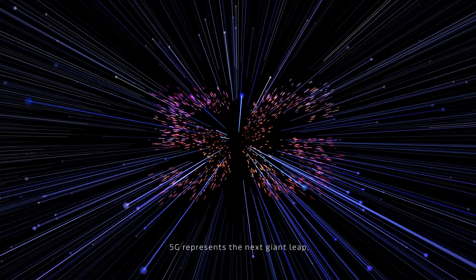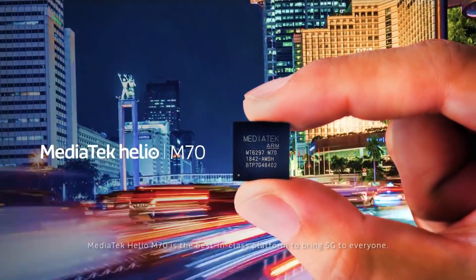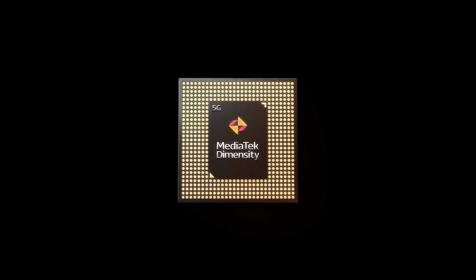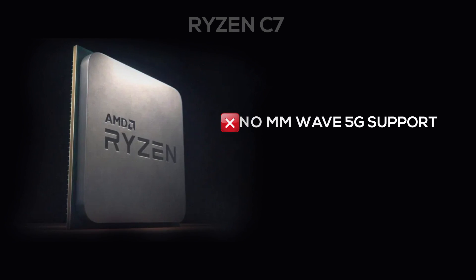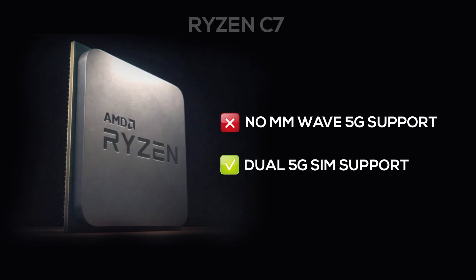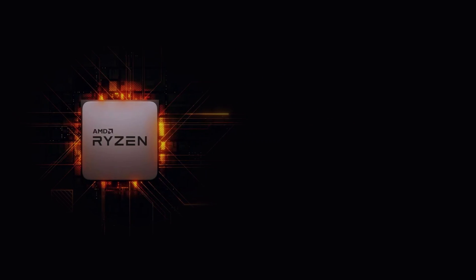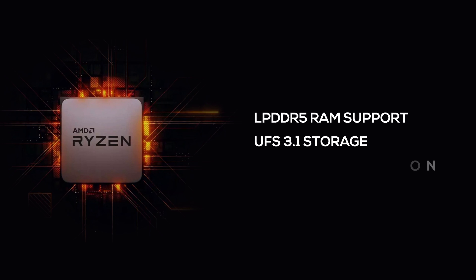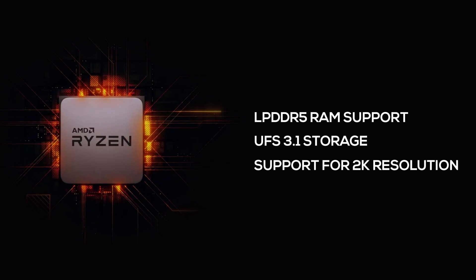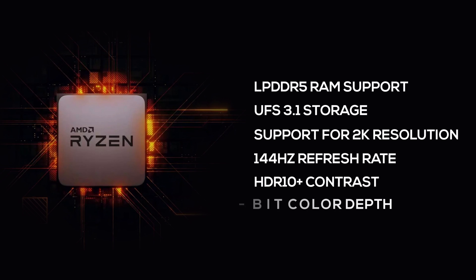Moving on, AMD's Ryzen C7 will also come with MediaTek's 5G modem — most likely the Helio M70 found in the company's Dimensity lineup of chipsets. However, this also means the C7 won't support millimeter wave of the 5G spectrum. It will come with dual 5G SIM support. You will also get all the best features expected on a flagship SoC, like LPDDR5 RAM support, the latest UFS 3.1 storage protocol, support for 2K resolution display with 144Hz refresh rate, HDR10+ contrast, and 10-bit color depth.